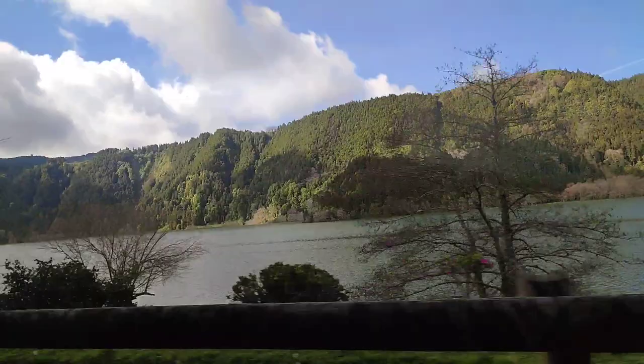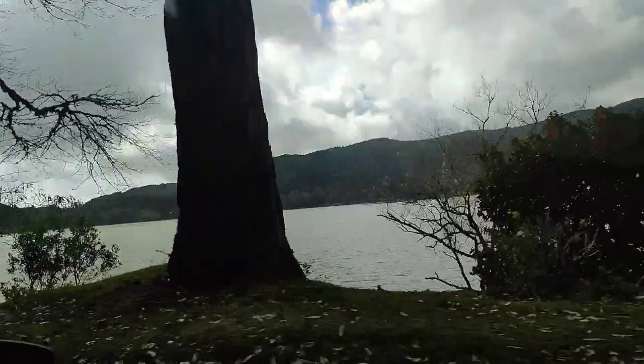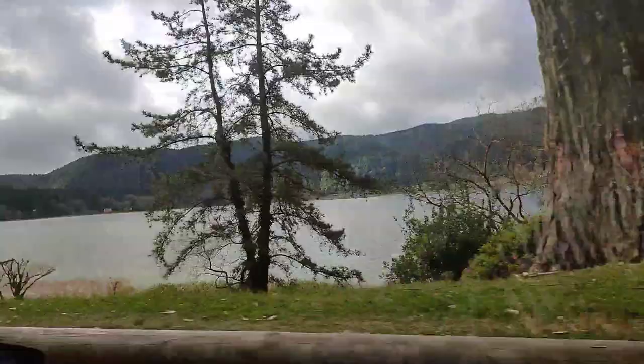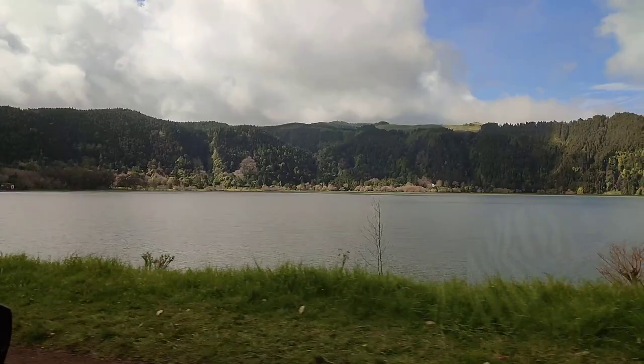And here is the lake that I promised to show you at the end of the video. This is Furnas lake — it's a really, really big lake and it's also very beautiful. I think it's the most beautiful when the sun is setting. It has beautiful colors, it's just breathtaking. If you ever come to São Miguel, don't forget to visit this lake. Thank you so much for spending the day with me. If you liked this video, hit that thumbs up button and tell me what you'd like to see more from me. Don't forget to subscribe before you leave, and until next time, bye!